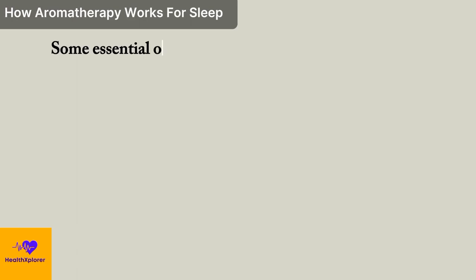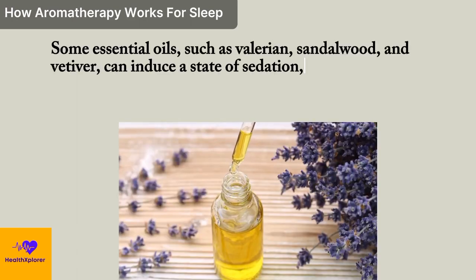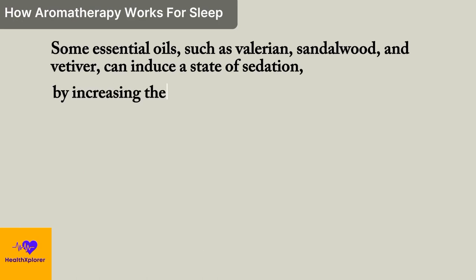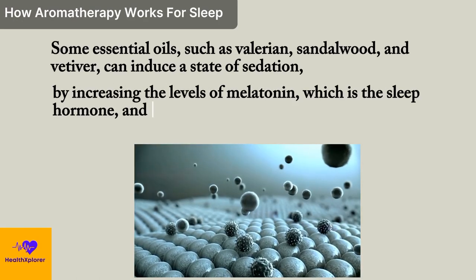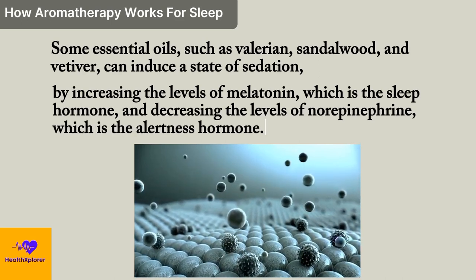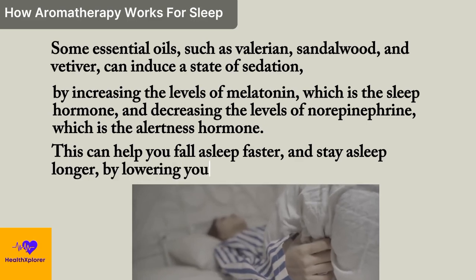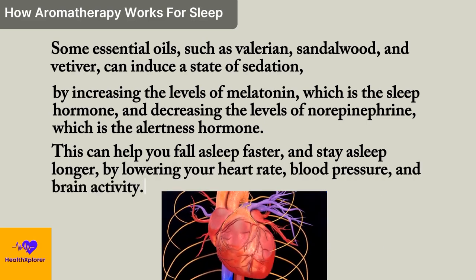Sedating: some essential oils, such as valerian, sandalwood, and vetiver, can induce a state of sedation by increasing the levels of melatonin, which is the sleep hormone, and decreasing the levels of norepinephrine, which is the alertness hormone. This can help you fall asleep faster and stay asleep longer by lowering your heart rate, blood pressure, and brain activity.